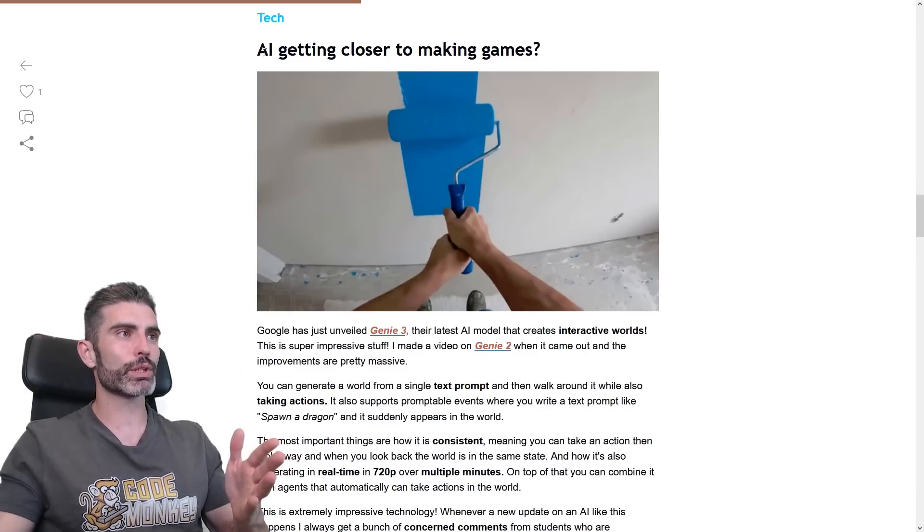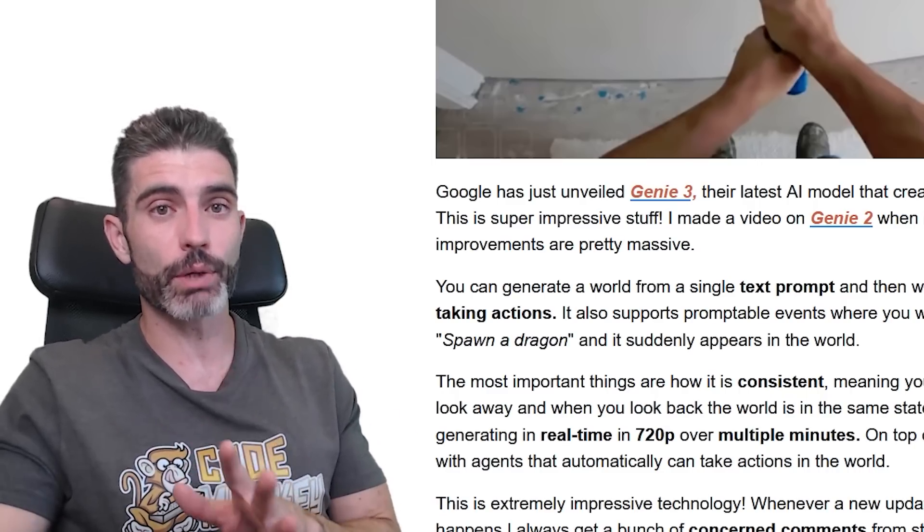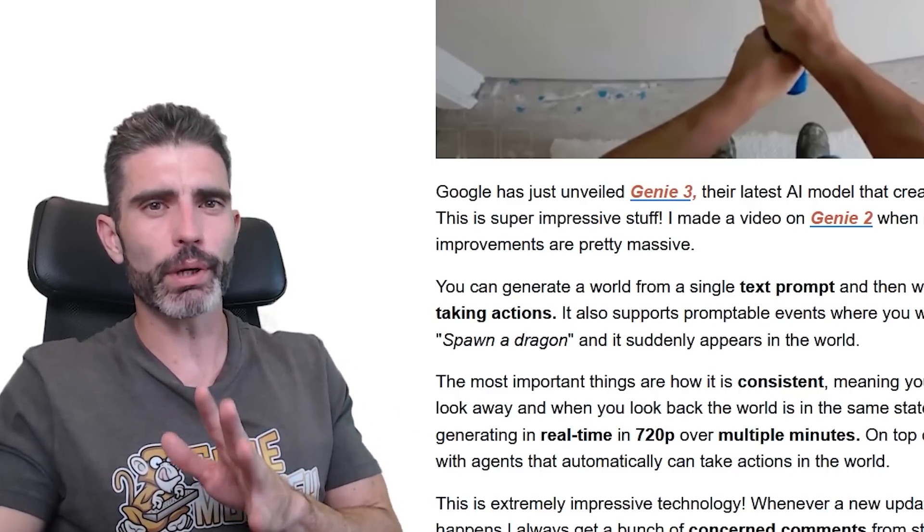I wrote about this in my GameDive Report newsletter. Is AI getting closer to making games? This is a very important topic and something I get concerned comments about every once in a while. I'm going to talk about that topic in a little bit.